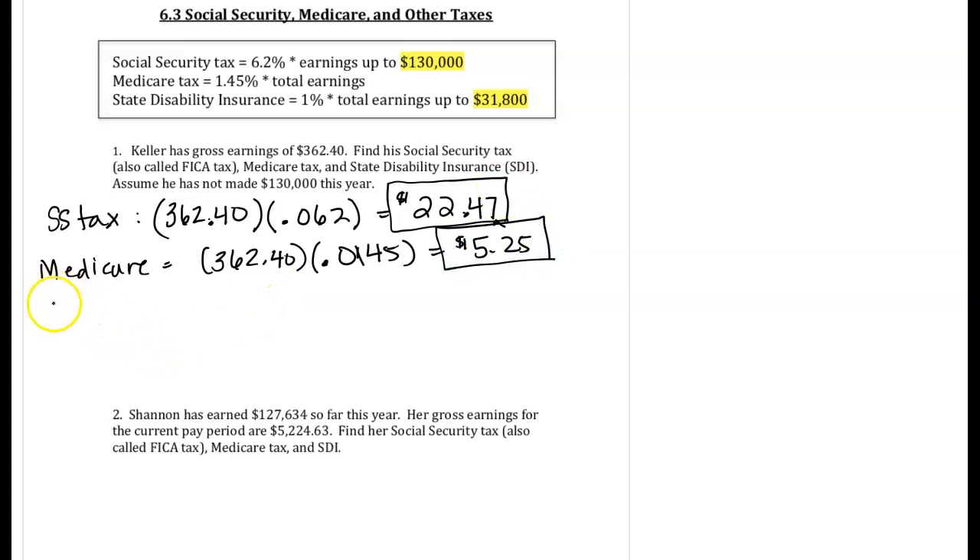The last one we're going to look at is that state disability insurance. We're going to take the entire paycheck, $362.40, times 1%, or 0.01, and we get $3.62.